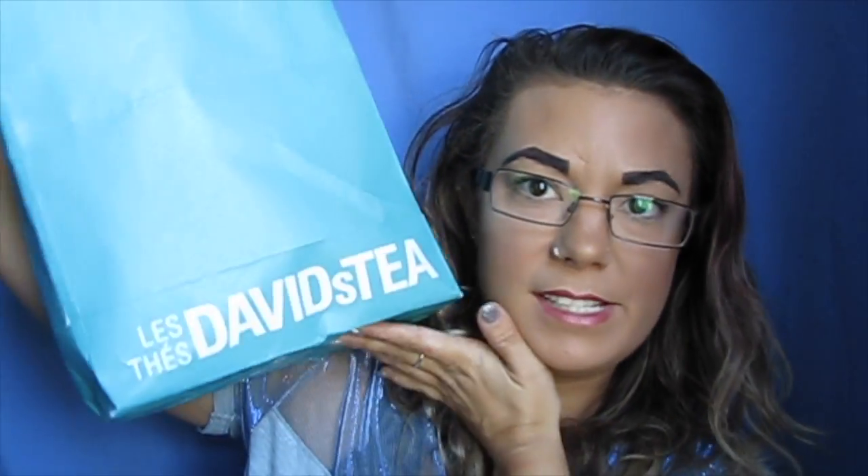Hey guys, so today is going to be something a bit different. I am actually going to be doing an empties video. I think I've done one before, but it takes a while for me to get through some stuff. I just stick everything in a bag and I have a hard time getting through a lot of stuff because I have so much stuff.